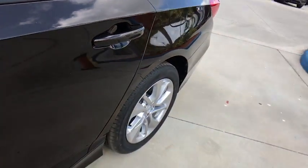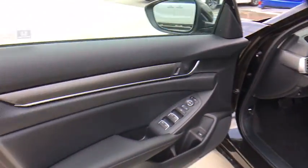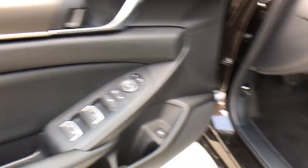Overhead console, driver vanity mirror, tilt steering wheel, cloth seat trim, front bucket seats. Your new ride is just a phone call away.